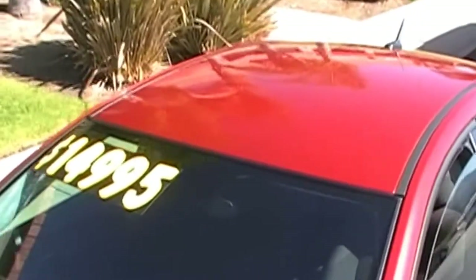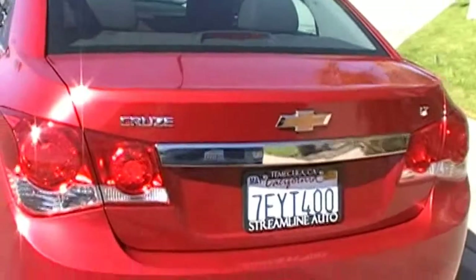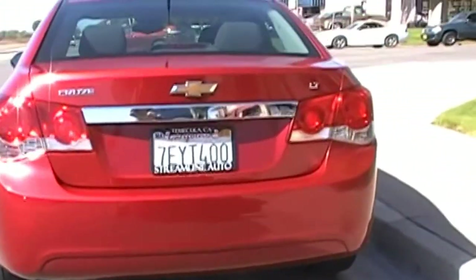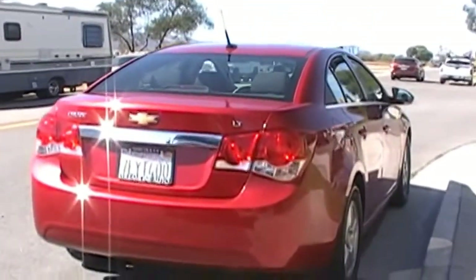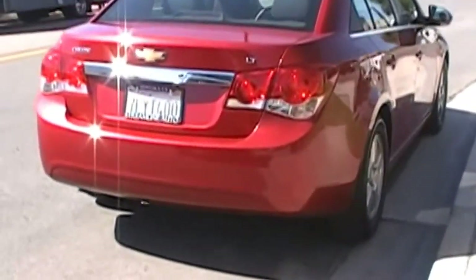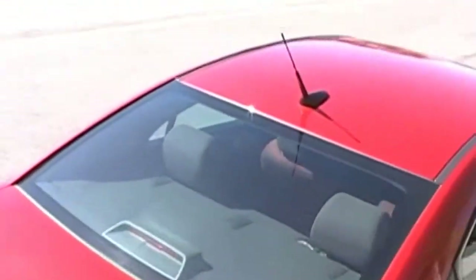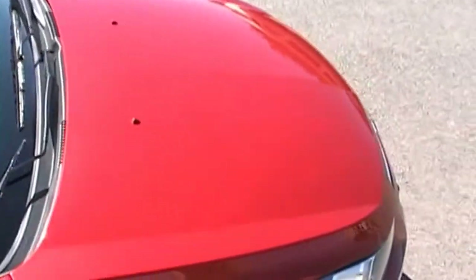I gotta tell you, it looks better in person than it does on film. They put just a hint of metallic flake in the paint and it really looks brilliant in person. Looks nice with the chrome accents they put on this vehicle. You can see that there's absolutely no oxidation on this paint at all — this car looks brand new in person.